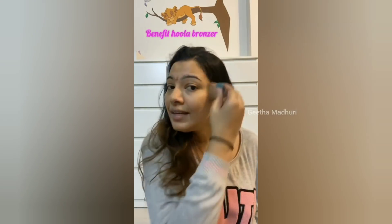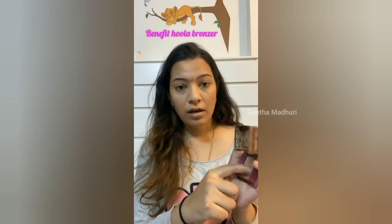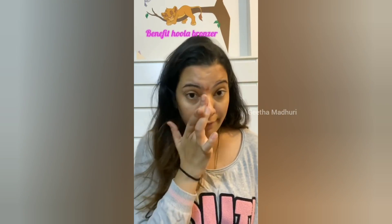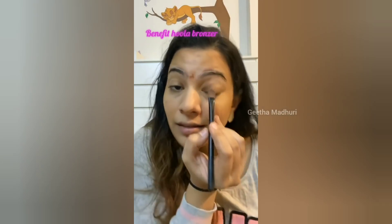I am going to quickly bronze and contour here because I have a big forehead. Take it with your finger and just contour your nose as well. Now I am going to take another makeup brush, like an eyeshadow brush, and use the same bronzer on my eyelid.